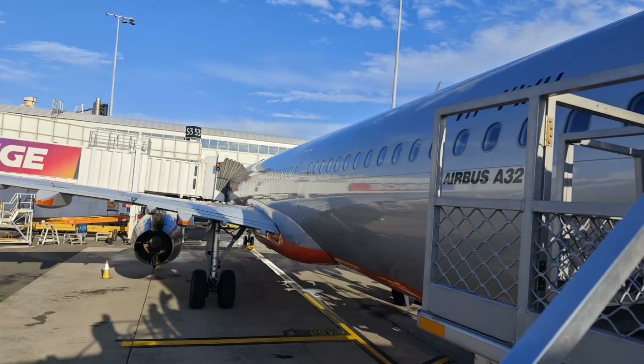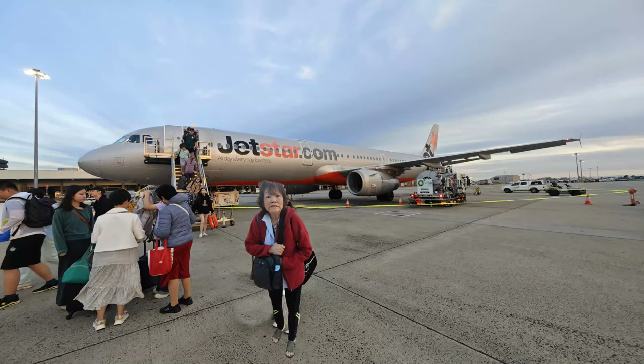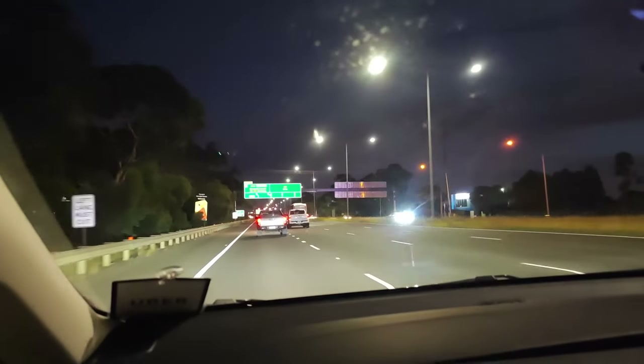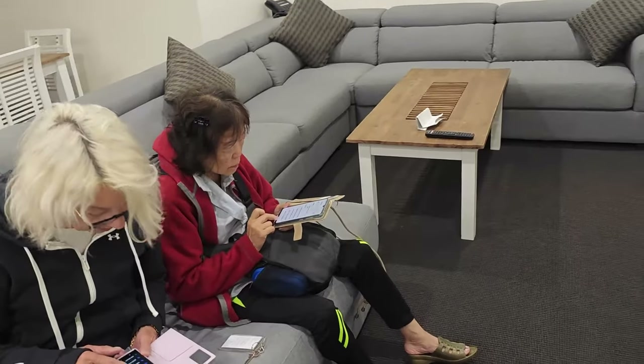Our flight to Melbourne was one and a half hours — a great flight — and when we got off it was fairly cold. We took an Uber to the Melbourne Airport Hotel, which was only about three kilometres away.